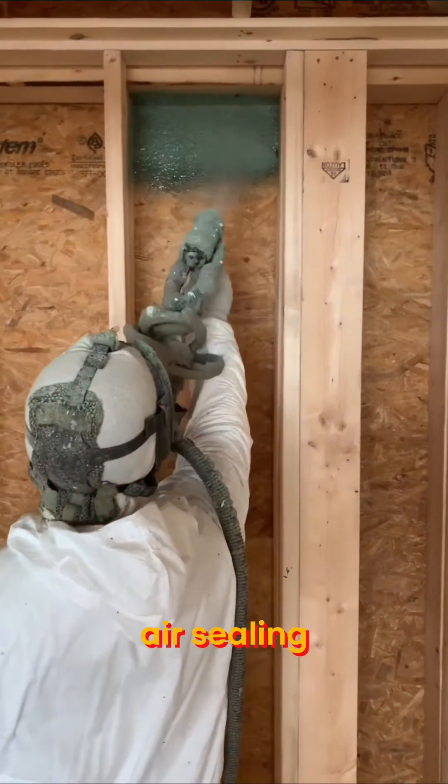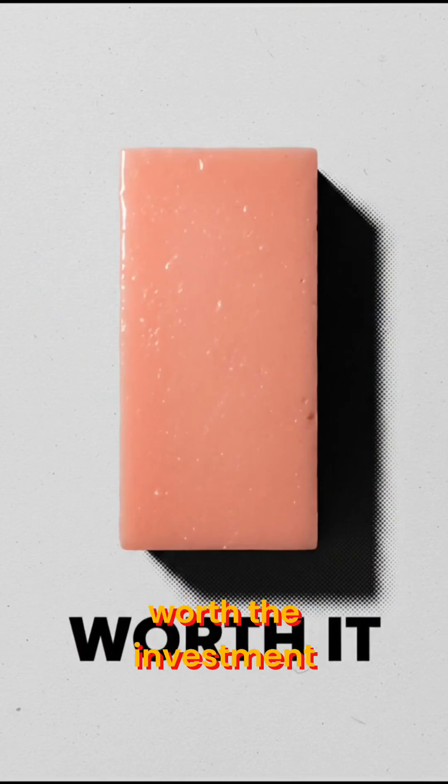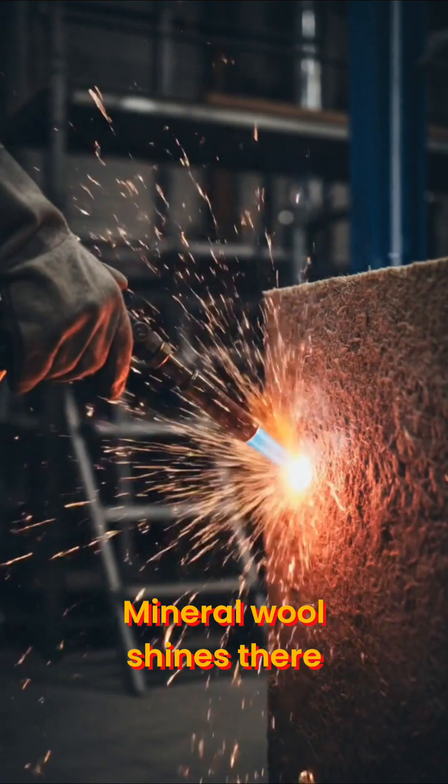Want top performance and air sealing? Closed-cell spray foam or Polyiso rigid foam are worth the investment. Need fire resistance or sound control? Mineral wool shines there.